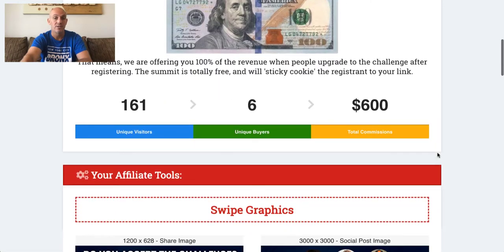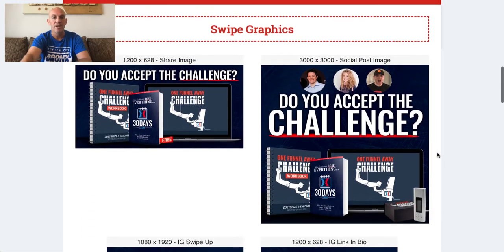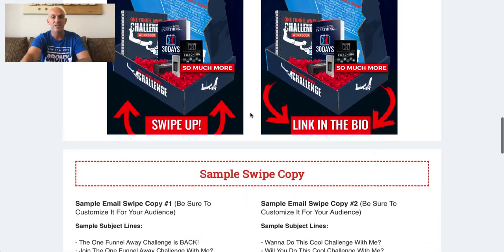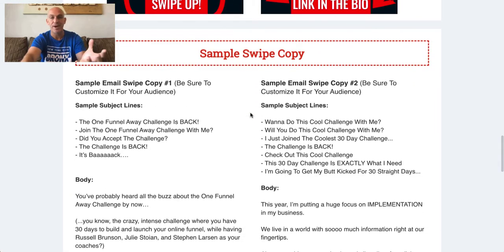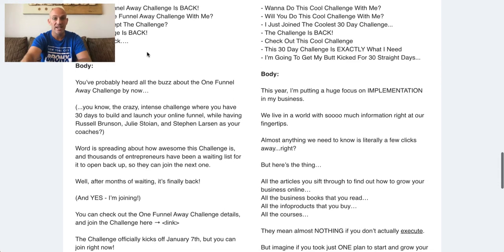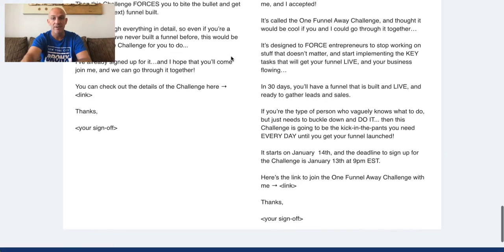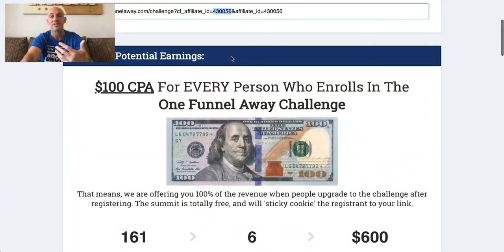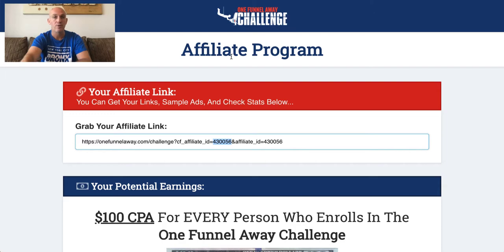What I love about it is that every single time they give you all of these graphics, the copy — they give you everything you need to promote. You don't need to be an experienced affiliate marketer. You can see here: subject lines for emails, a couple of emails ready to go. All you have to do is copy this stuff.